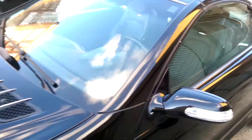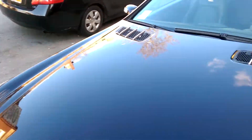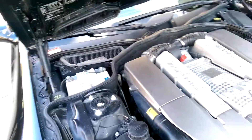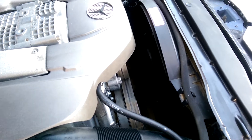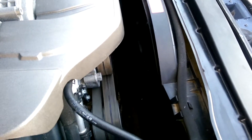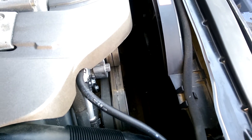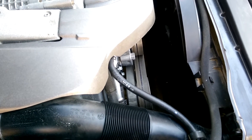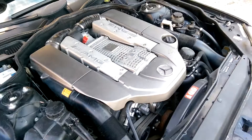We got the windows to operate from the jump box when we jumped it, but there's no power anywhere in the car. When we jump the starter it does turn over, but it won't start — so at least we know the motor is not seized.